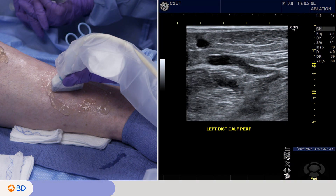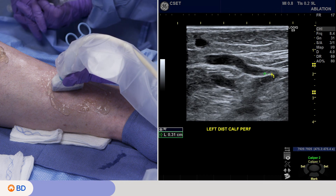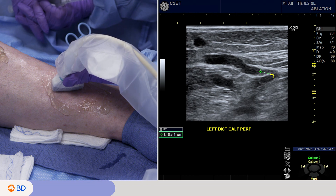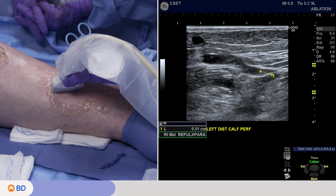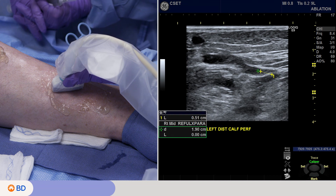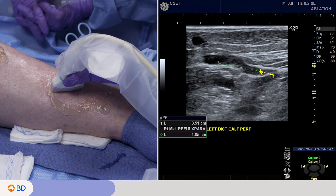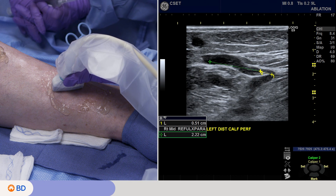We want to look at our treatment length that we can adopt from that distal end. We're marking our safety distance, then moving from there to the entrance where we think we're going to angle in on access — just over 2 centimeters, or 20 millimeters. This is a 5 millimeter coil.